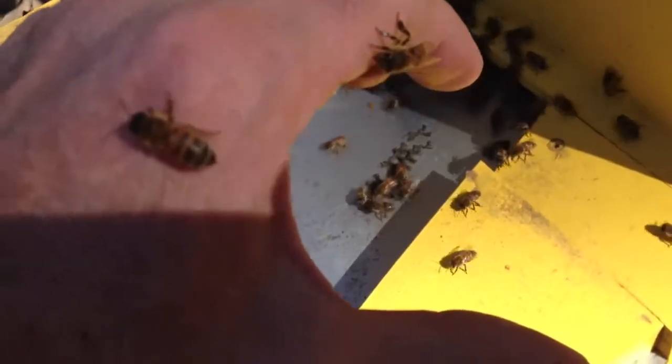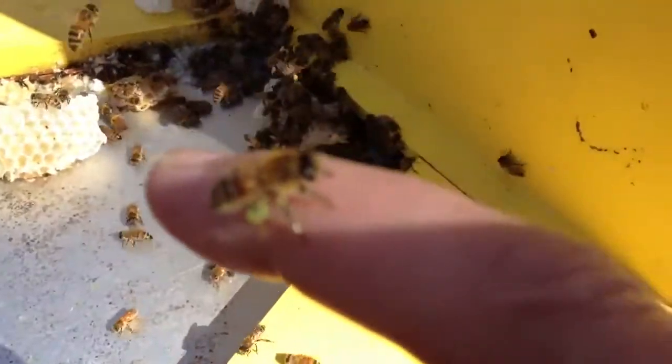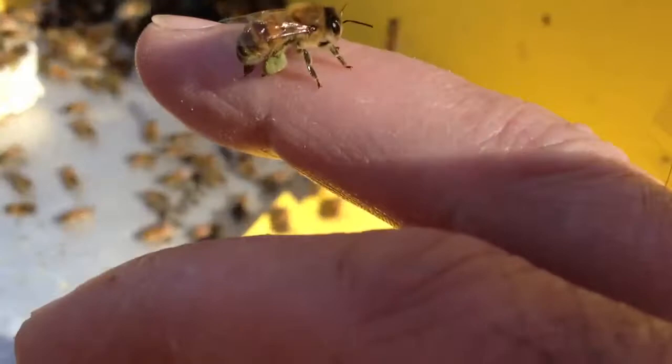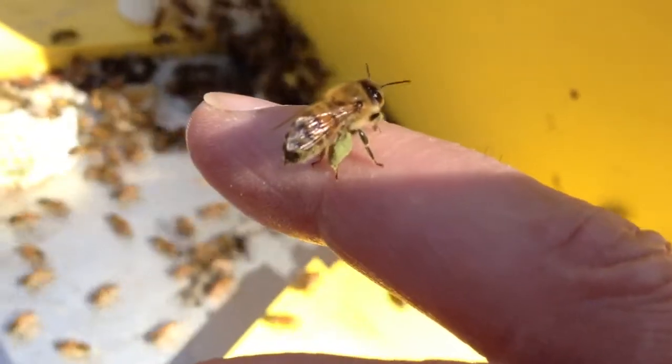As you can see they are landing all over me. Here's one right here. You can see that lime green pollen that's coming from the red maple.